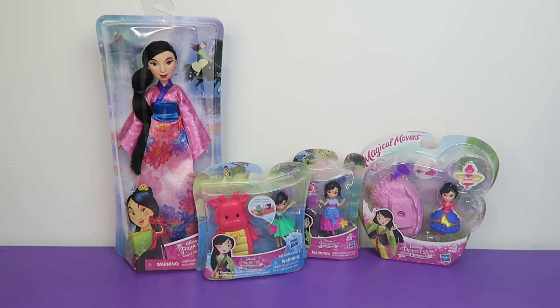Hi everyone! It's John and Finn. Today we're going to be opening up some Disney princess toys, but we're celebrating one princess in particular because her movie is celebrating its 20th anniversary. Oh my gosh, I feel old! I remember when this came out in theaters. It's Mulan! Let's get down to business and open up these toys!